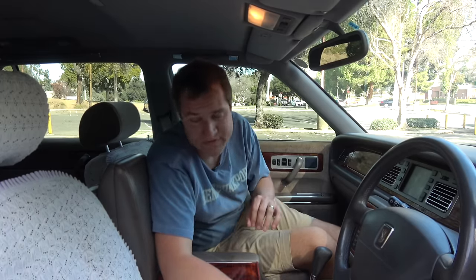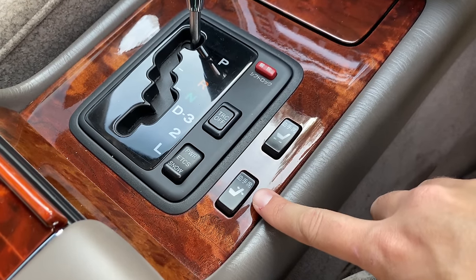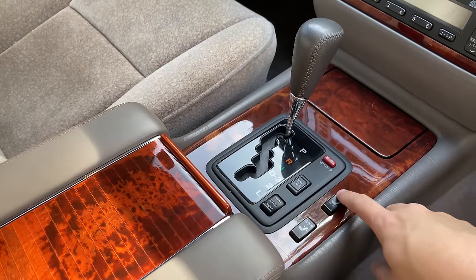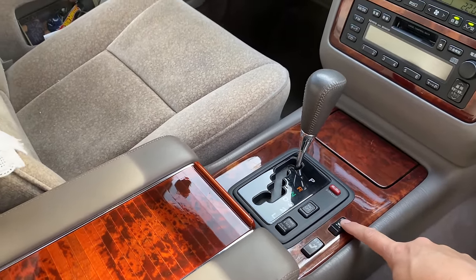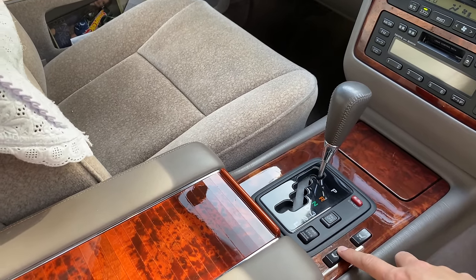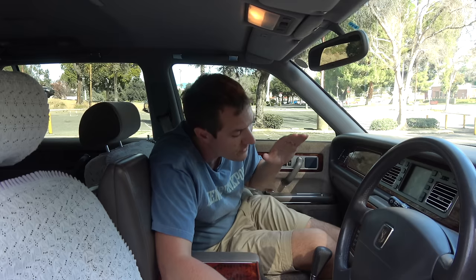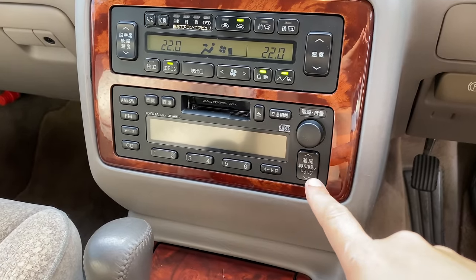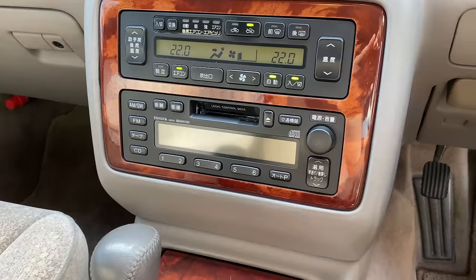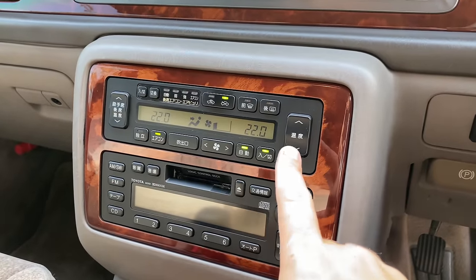Moving on to the center console in the Century, you can see a couple of buttons with seats on them — these move the front passenger seat. So if you're carrying around a passenger in back and that person doesn't want to be bothered to use their own buttons, you, the driver, can move the seat forward to give your rear passenger more room. Further up in the center control stack, the first thing you see on the bottom is the radio and stereo controls — not all that different from basically any other Toyota from this era. Above that, you have your climate controls, again fairly standard.